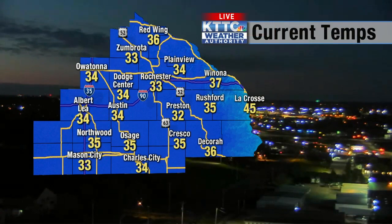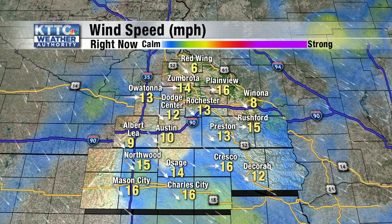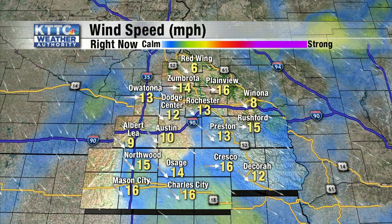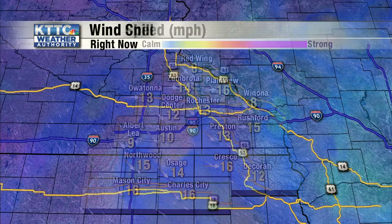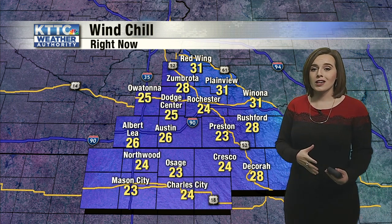Good Thursday morning. Things are pretty chilly here as we start off the day. We're looking at temperatures mainly into the low and mid 30s as we wake up — definitely a brisk start to your Thursday morning. We're also looking at some breezy winds in the area, mainly about 10 to 15 miles per hour. Tying that together with our temperatures, we're looking at wind chills into the mid 20s. Make sure to grab that jacket, maybe grab an extra sweater because of those chilly conditions.